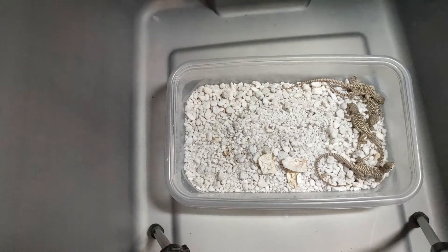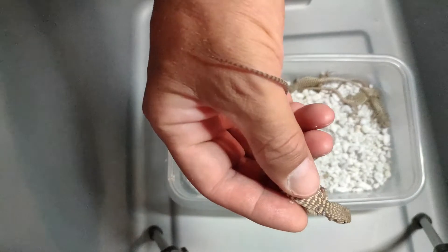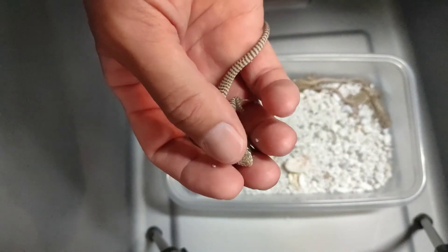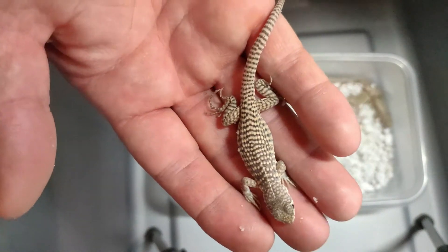I thought it might be kind of fun — let me pick one of these guys up. We'll take a closer look, and then maybe we'll see if we can sex these guys using the light method that I use.